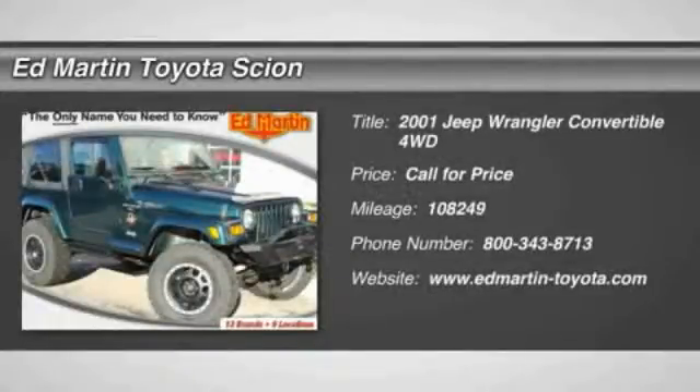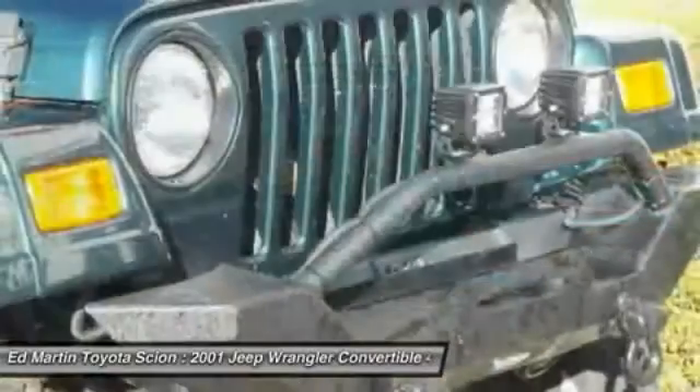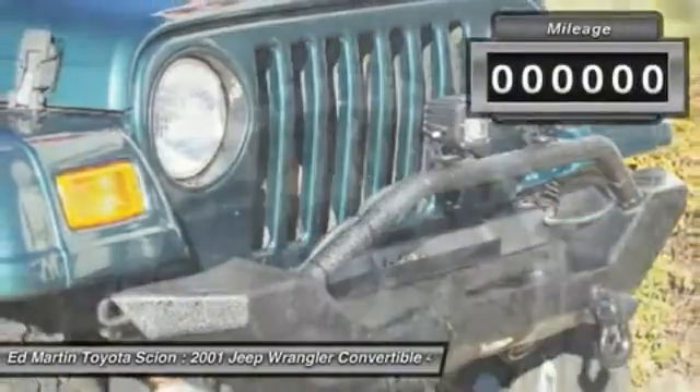The 2001 Wrangler. Few vehicles are better off-road than a Jeep Wrangler. This is the one that started it all — traceable to the original Jeep, the Wrangler is the very symbol of off-road capability.